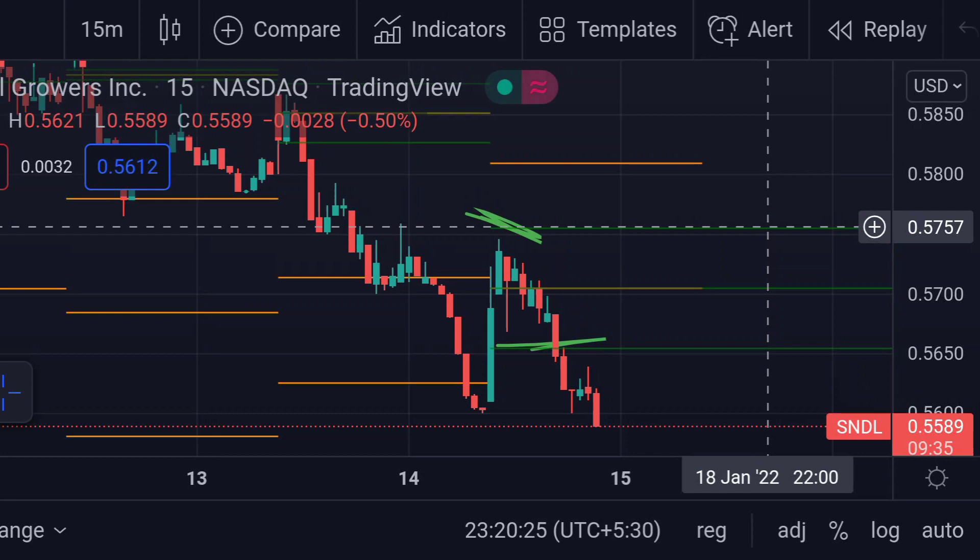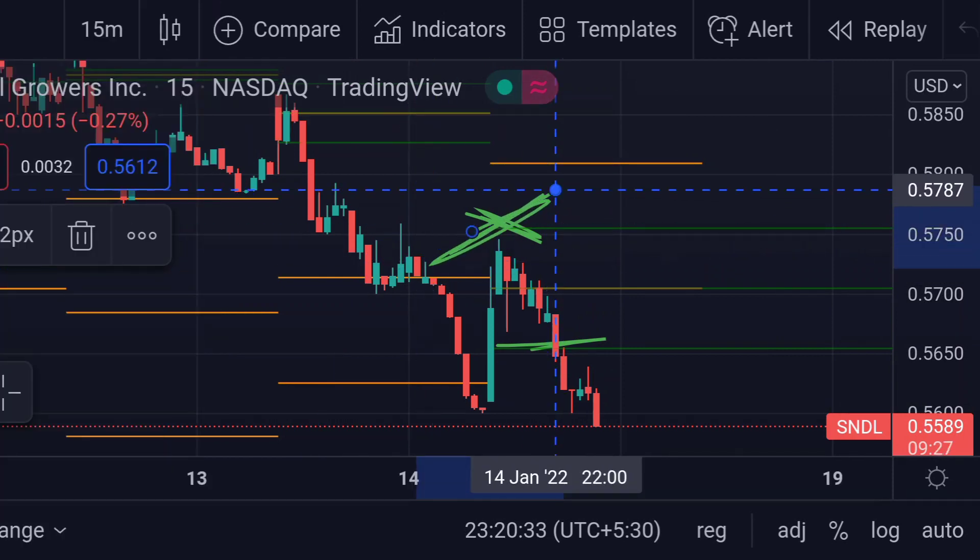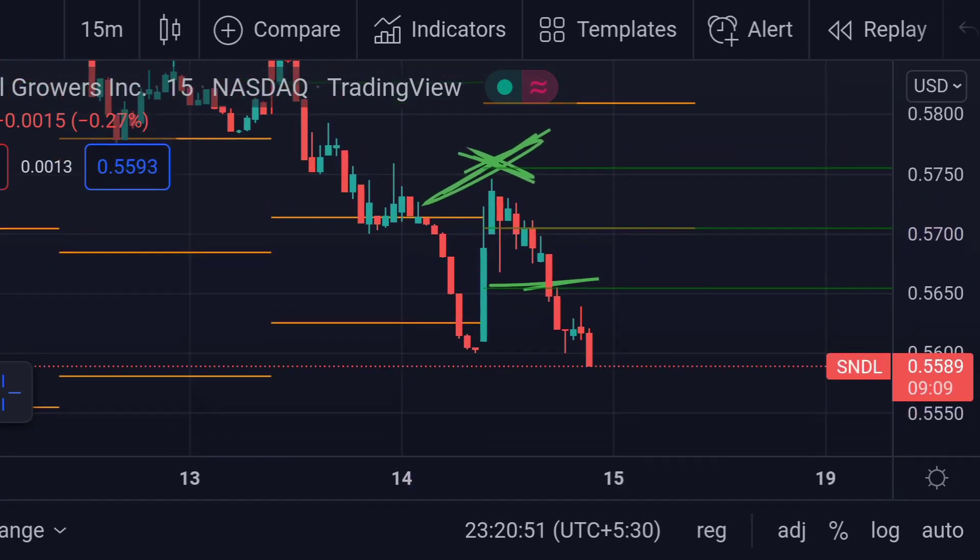The strong resistance is at the top of the power range, that green line, which is around 0.5757. Previously it acted as a strong resistance and the price failed to cross that line. So these are the major important ranges for Sundial Growers as of today.